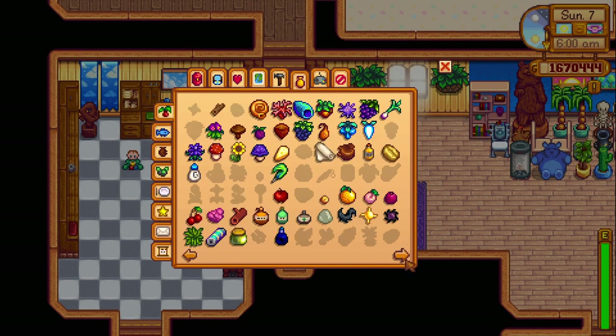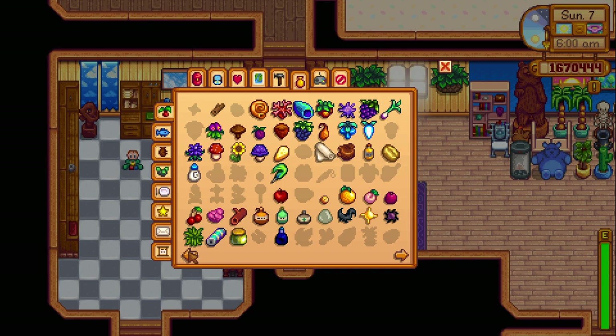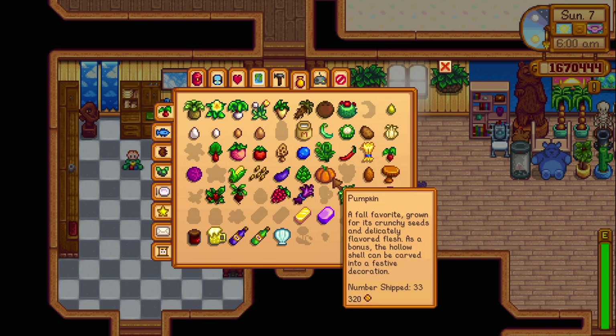Look at this — it's like more than half complete. I'm so excited that I have lit up the collection, so it is no longer just shadows. It is the pumpkin, fall fruit.